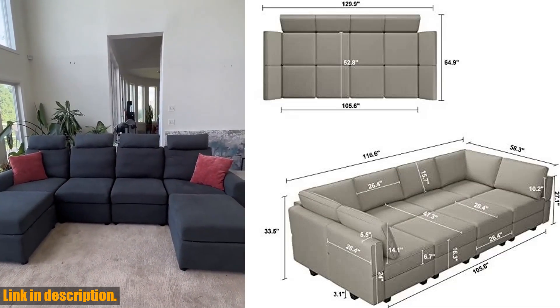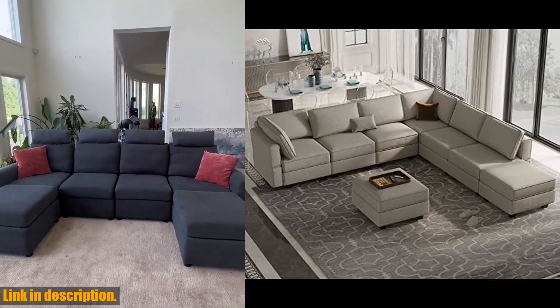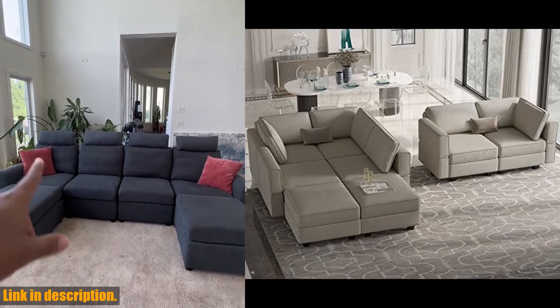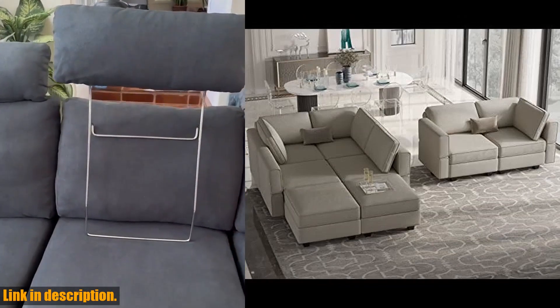Not only does this sofa provide a comfortable seating experience, but it also offers large capacity storage space under each seat. And the best part? It's pet-friendly and easy to clean, making it a great addition to any home.